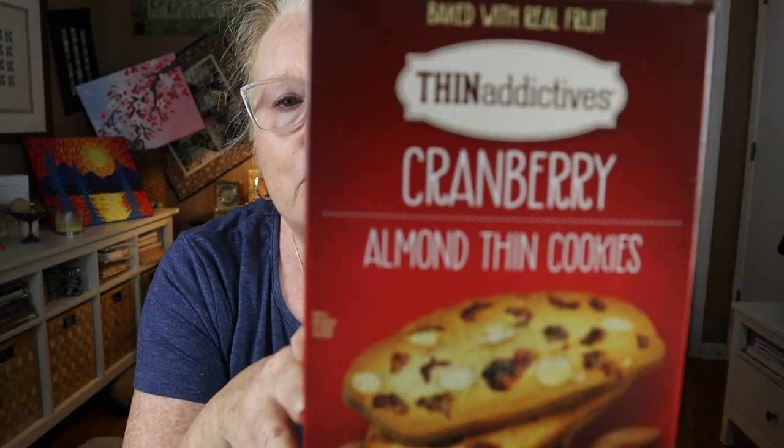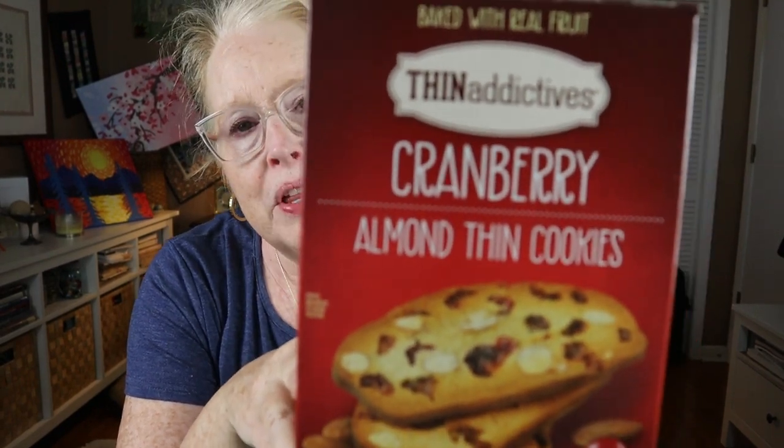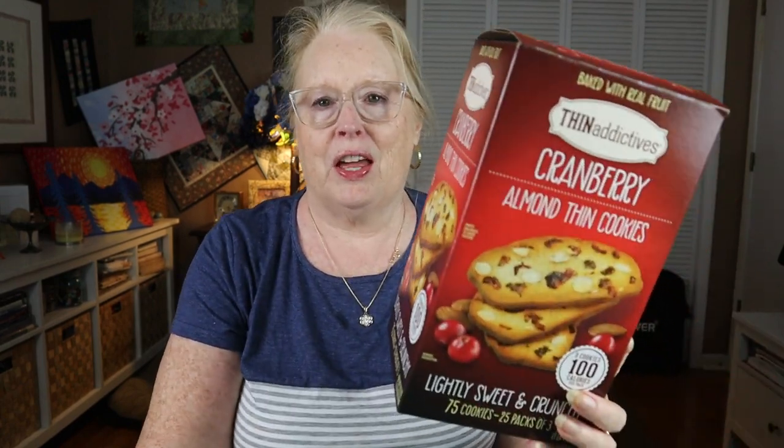Next are these Thin Addictives from Costco. They are a cranberry almond thin cookie — kind of like a biscotti that's been sliced really thin, but maybe bigger. Honestly, you're paying for the packaging with these, because there are three cookies per pack, 25 packages. If you took all those cookies out, you aren't going to have very much because they are super thin. But they are tasty and crunchy and nice with coffee or tea. They're a dry cookie — no frosting or anything like that.